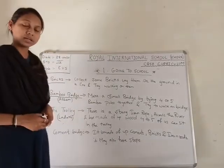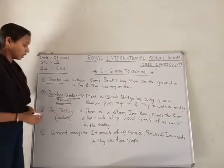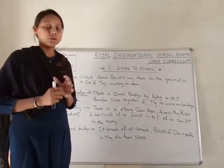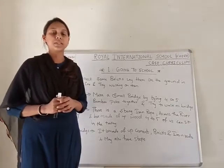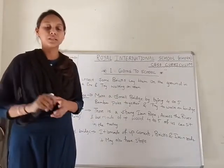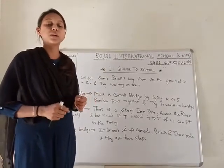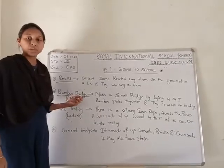The next activity is Bamboo Bridge. Some bamboo bridges are not so easy to cross. If you try to make a small bridge by tying four or five bamboo poles together and try to move on it, it is a little bit difficult. If one hand is carrying a box and you are walking on the bridge, or if you are wearing slippers or shoes, it becomes very difficult to move on.